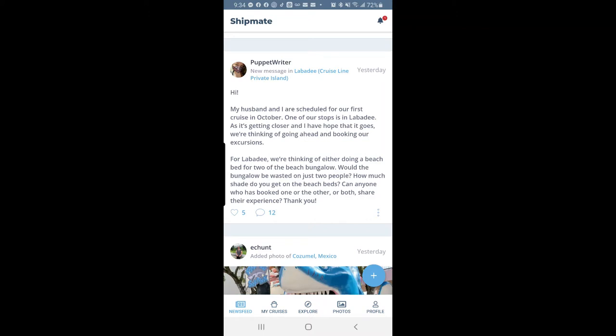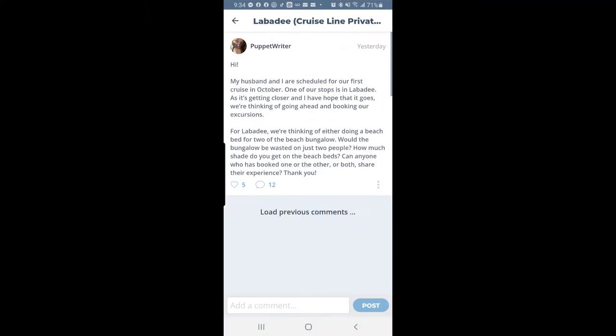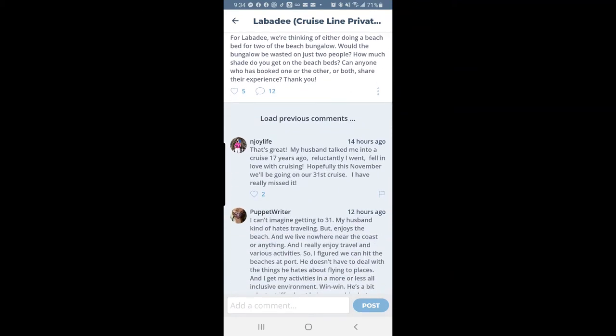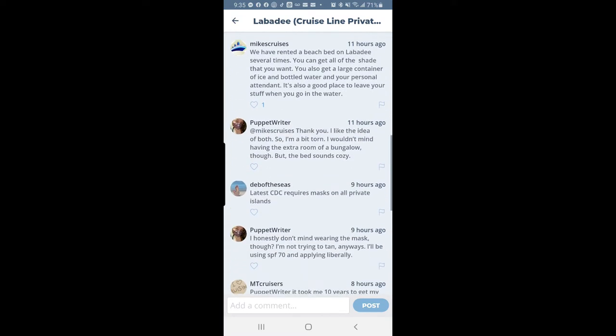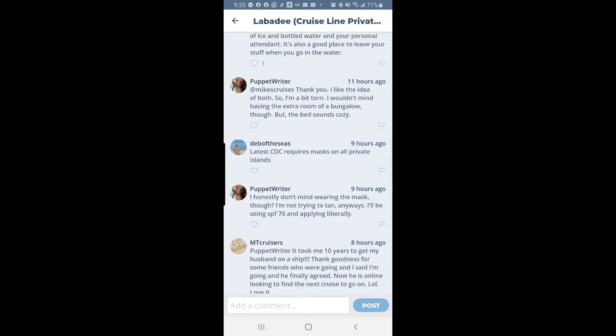She's wondering about renting a beach bed versus a bungalow for just two people. Let's see what others said — one person replied they rented a beach bed on Labadee several times; you get all the shade you want because it has a cover, a large container of ice, bottled water, and a personal attendant. It's a great place to relax when you want to get in the water. Someone mentions using SPF 70 — definitely use sunscreen, everyone.